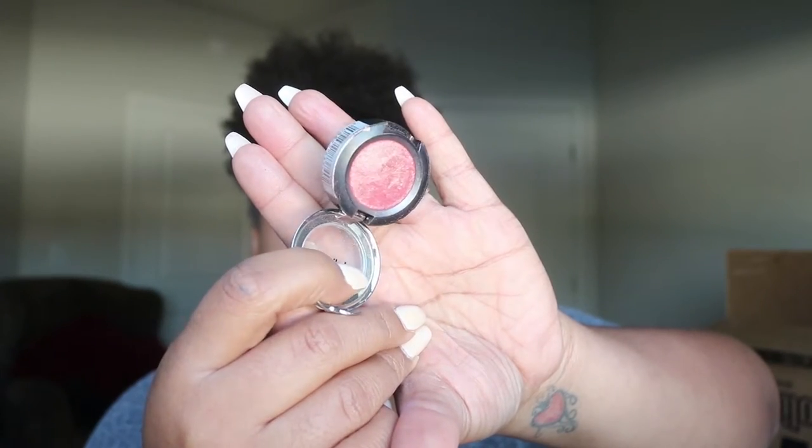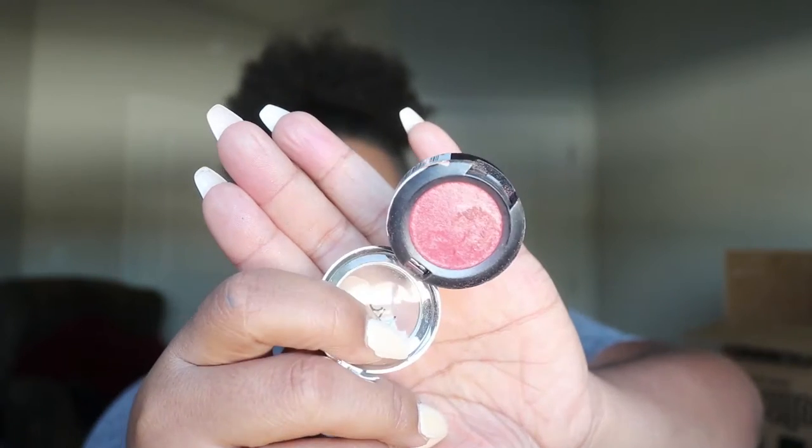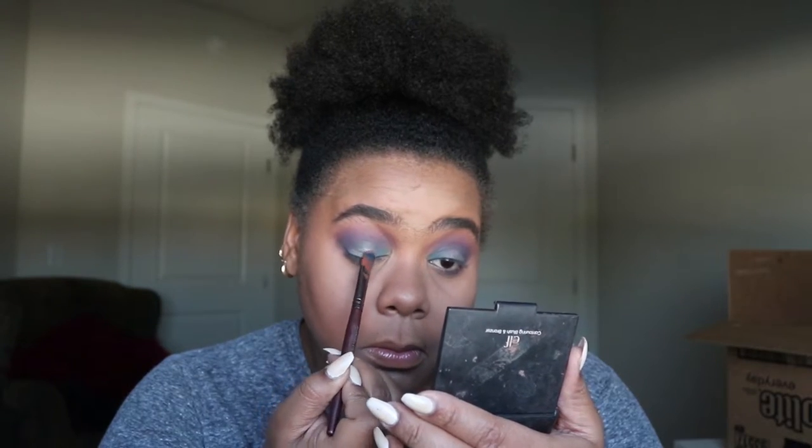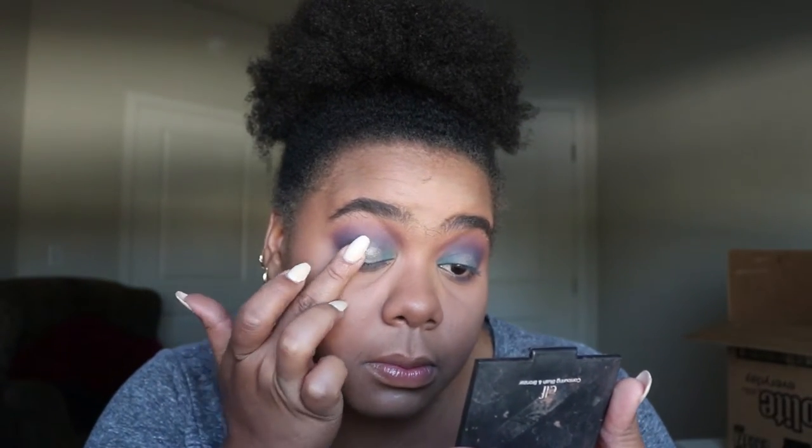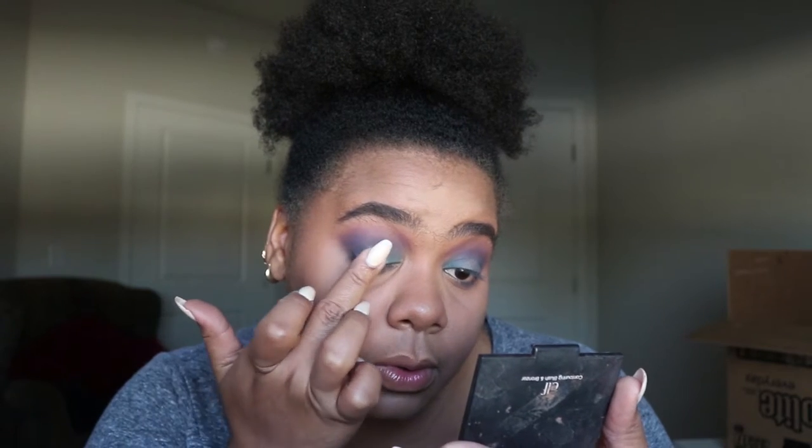Now I'm going to use this NYX eyeshadow — I haven't used this in so long, I'm pretty excited about it. Look at how pretty that is — so freaking pretty. I had to use the finger. I'm going to go in with that blue on the lower lash line.